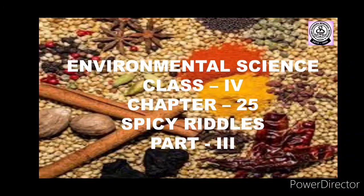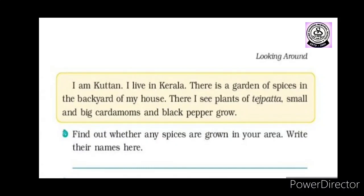Let's start. 'I am Kutan, I live in Kerala. There is a garden of spices in the backyard of my house. There I see plants of tejpatta, small and big cardamoms, and black pepper.' So Kutan is a little boy who lives in Kerala. In his house there is a garden of spices. Kerala is also called the spice garden of our country, and in Kutan's garden there are plants of tejpatta, small and big cardamoms, and black pepper.